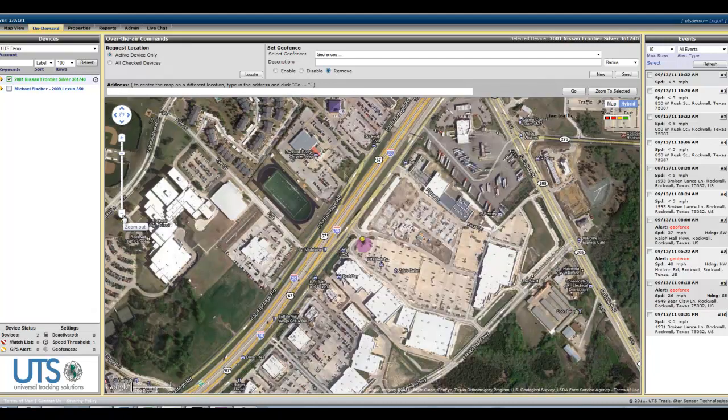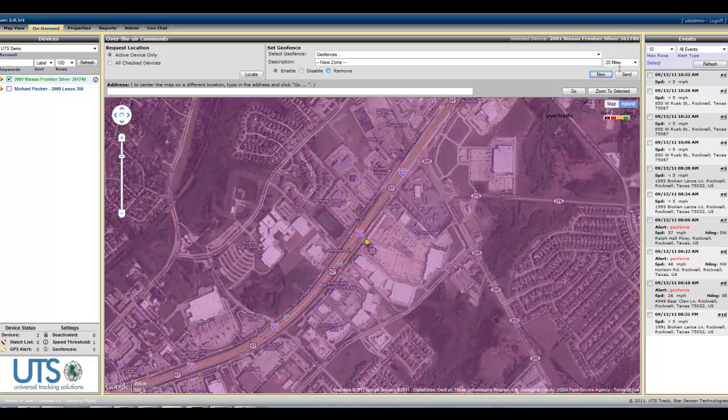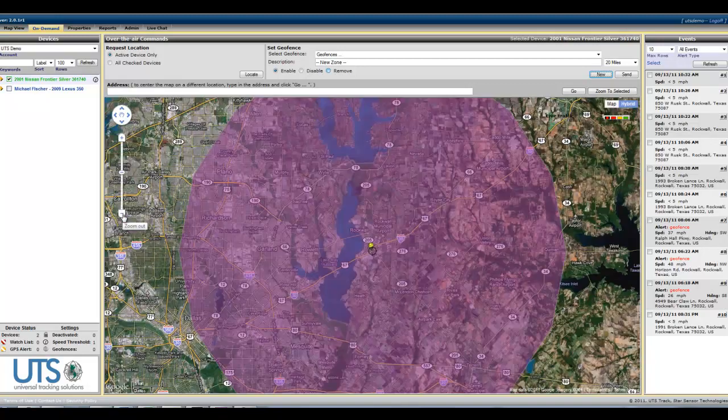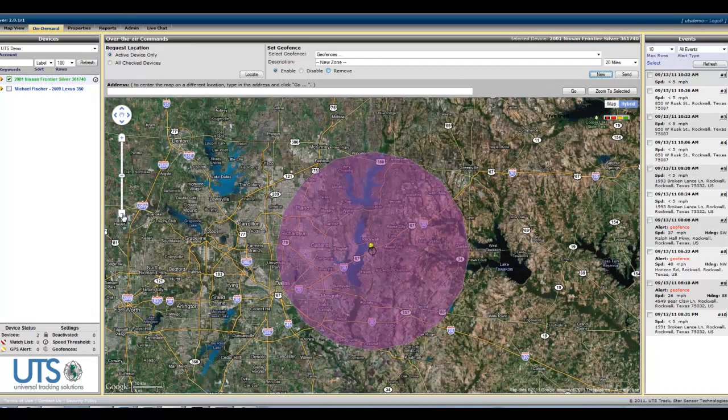We can also set up a geofence here, which will enable us to set a radius of, let's say, 20 miles. And if the vehicle does go out of that particular range, then you can be notified through email or text messaging. You know that usually they'll stay within a 20-mile radius of their home, or 10-mile radius, however you want to set it up.